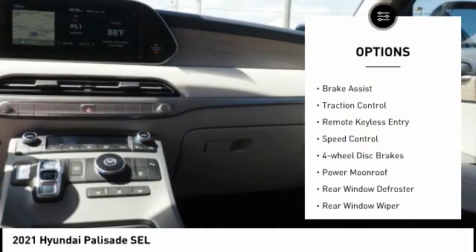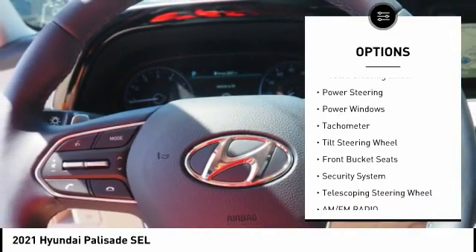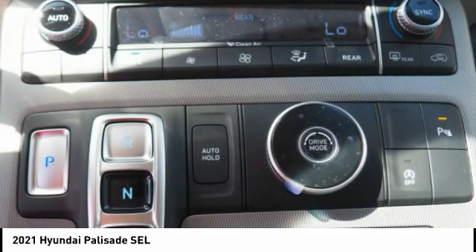Electronic stability control, brake assist, traction control, remote keyless entry, speed control, four-wheel disc brakes, power moonroof, rear window defroster, rear window wiper, heated steering wheel. Come see the car for yourself.